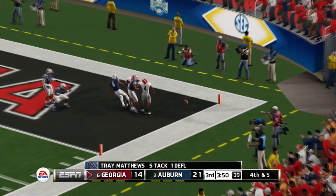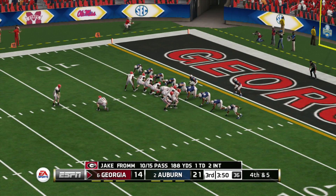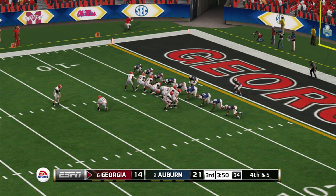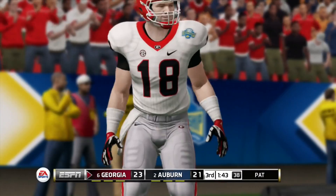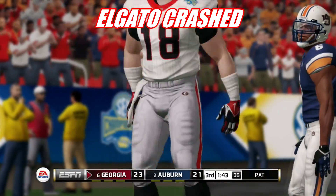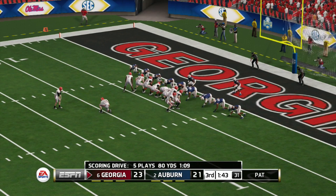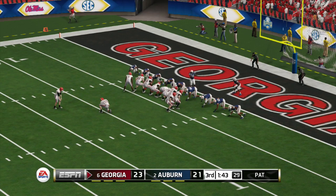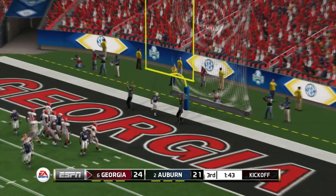He throws quickly and it's almost intercepted. The quarterback stuck the ball right in the defender's passing lane. He gets the kick up and they tack on three. Trying to go up by three, they'll kick the extra point — and he adds the extra point.